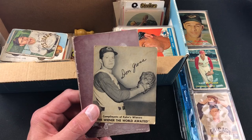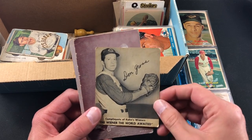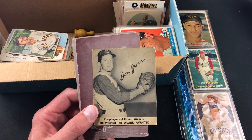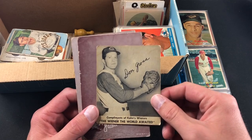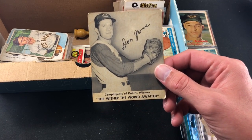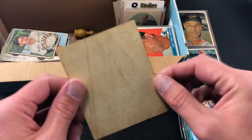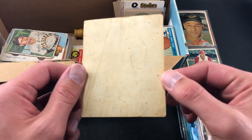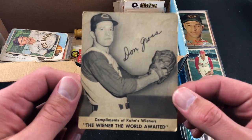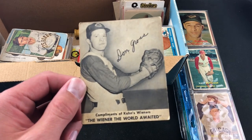Forgive me if I butcher any football names — I'm a baseball guy through and through. But right off the bat, here's something I've never seen before: this is a Fon's Wieners card — 'The Wiener the World Awaited' — featuring Don Gross. Very suggestive piece of memorabilia. Unmarked back, couldn't tell you what year this came out, I have not really researched it, but a pretty awesome piece.